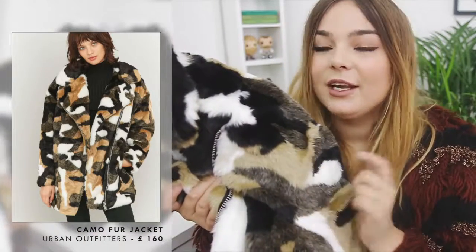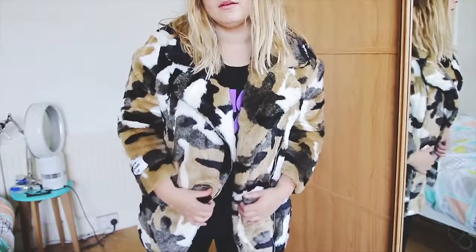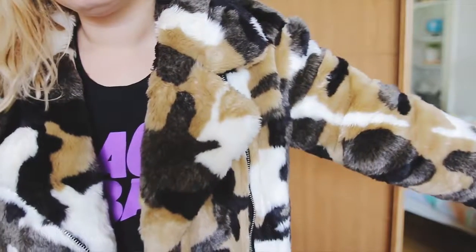Zoe actually saw this and said it was the most 'me' coat she'd ever seen, and I was like yeah it's nice. So then I went into the store and I saw it and I was like yep. I actually put this on hold in the store because I didn't want to buy it and then see another coat I liked even more — but the whole day I was like I need that coat. Because I put it on hold it meant I didn't have to risk going back and it not being in my size.